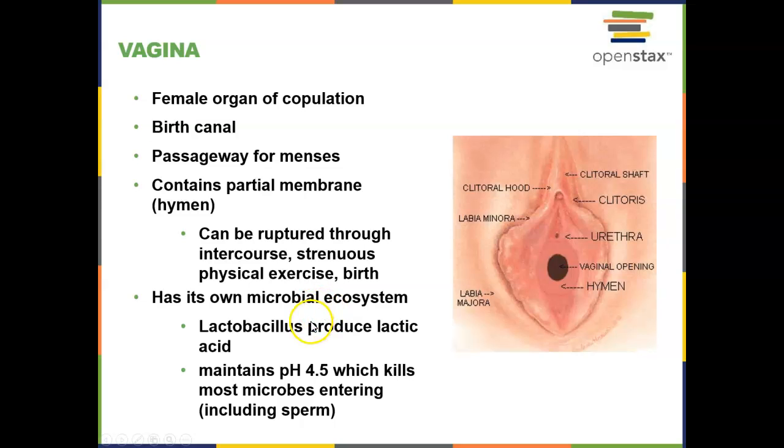The vaginal canal also has its own microbial ecosystem, and it's a very important ecosystem that needs to stay maintained. One of the most common bacteria there is Lactobacillus, which produces lactic acid that maintains the vaginal canal at about a pH of 4.5 — this kills most microbes, and also kills sperm, but that's the job. If we change that microbial ecosystem, we're more prone to infections. In the past, females thought it was a good idea to clean their vaginal canal using douches, but we know that's not something you want to do. Just letting the microbial ecosystem take care of itself is the best way to keep it healthy.